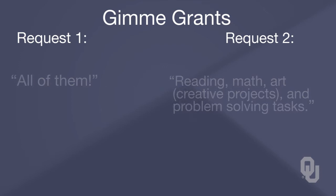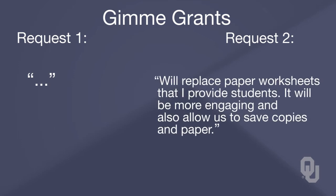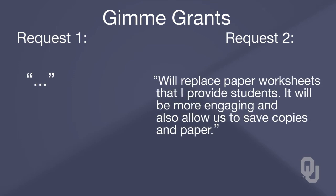When asked the question, 'What will this replace — what else have you tried already in your classroom?' the first teacher doesn't give an answer. The second teacher says, 'It will replace paper worksheets that I provide students. It will also be more engaging and allow us to save copies in paper.'